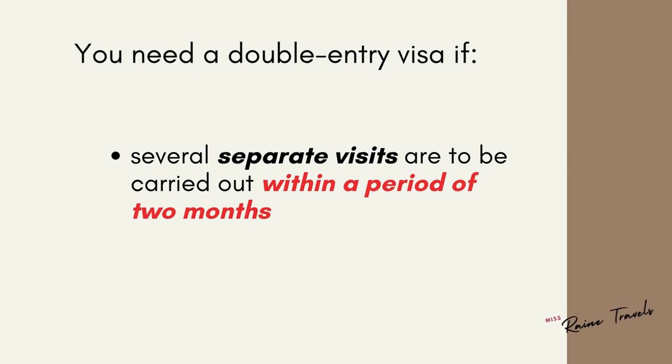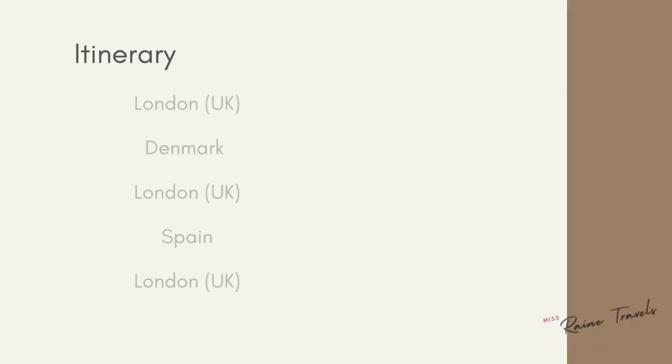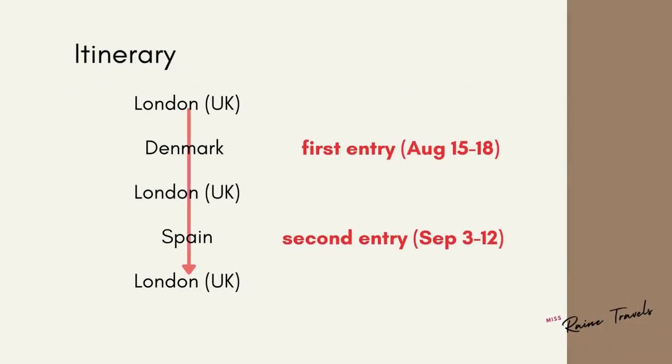You will also need a double-entry visa if you have several separate visits to be carried out within a period of two months. Here's example number two: an Indian national who is a student in London will be visiting Denmark from August 15 to 18 and Spain from September 3 to 12. The student should apply with the Spanish consulate and the visa issued should cover both visits. The first entry will be via Denmark and the second entry will be via Spain.